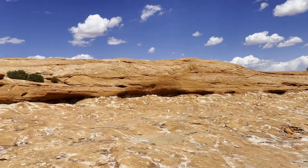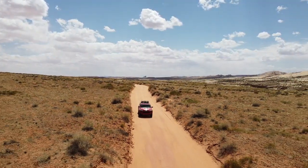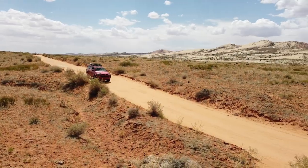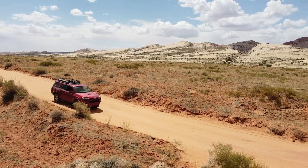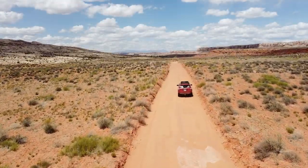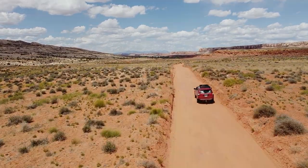No matter how many times I come to Utah, and wherever I go adventure in Utah, I'm always amazed at the variety of landscapes — everything from forest to desert, big rock cliffs, sand dunes, petrified sand dunes. Utah truly is an awesome place. If you've never been, I can't stress enough: you have to go.